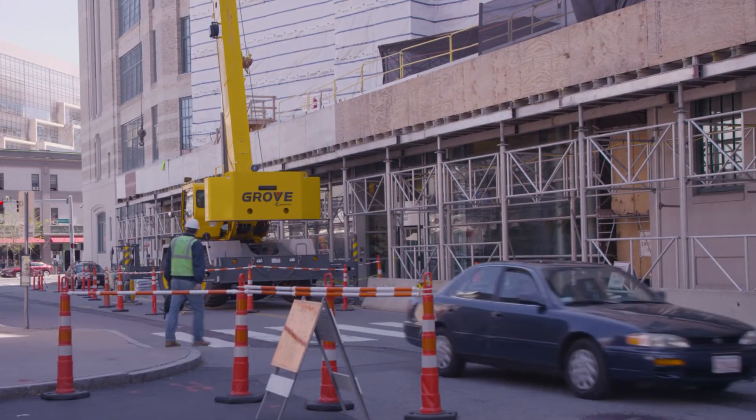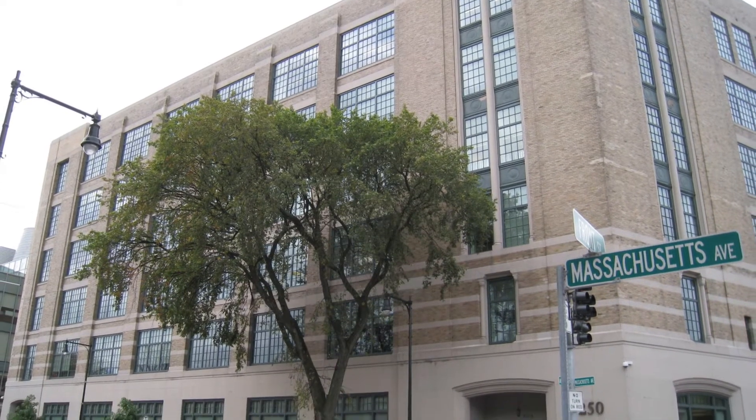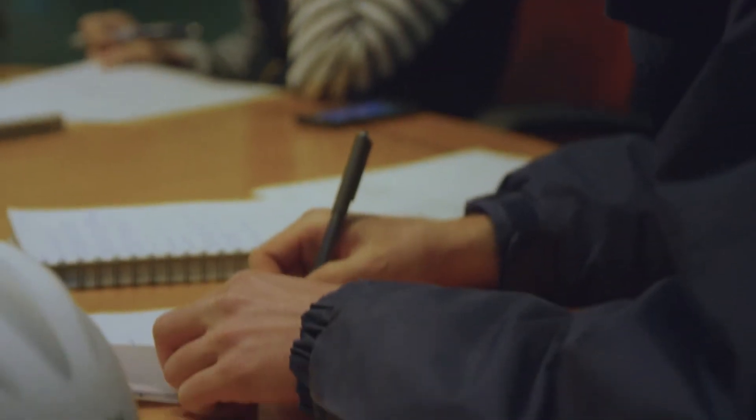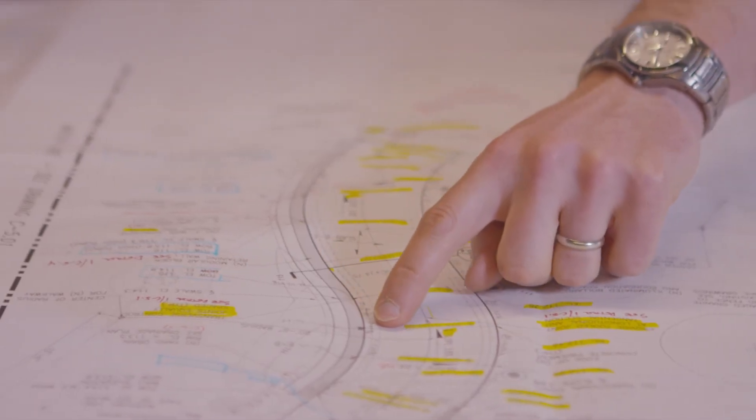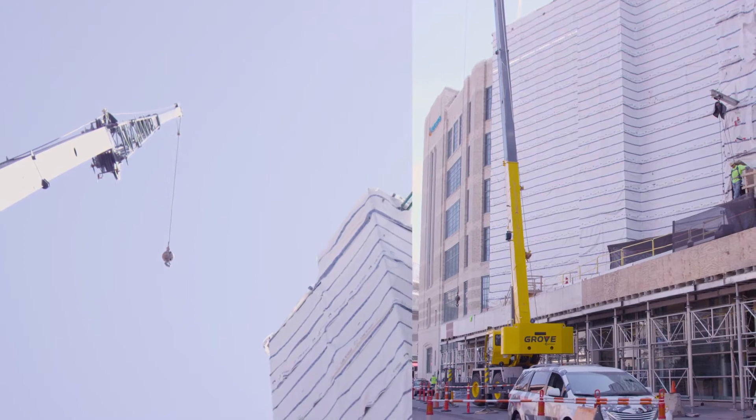The project we have in Cambridge is where a biotech company took the old Necco candy factory and converted it into high-end laboratory space and their corporate headquarters in Boston. Unfortunately, after they moved in, they had problems with leaks occurring in the building, so we were called in to do an investigation and then to do a design to make repairs. All of our repairs had to occur from the outside so that the high-end laboratory spaces could remain functional throughout the project.